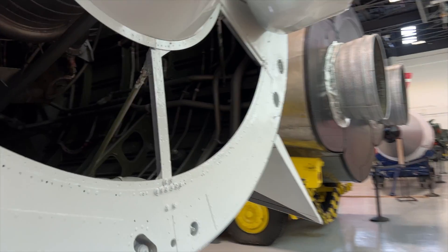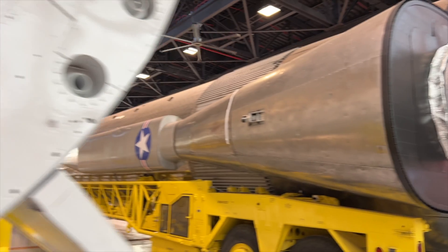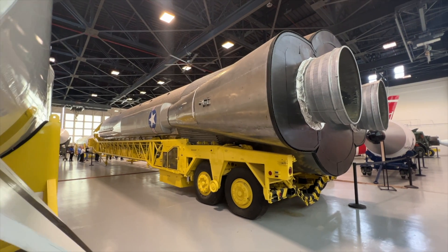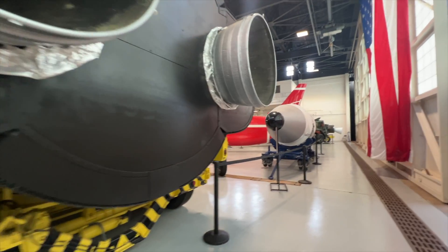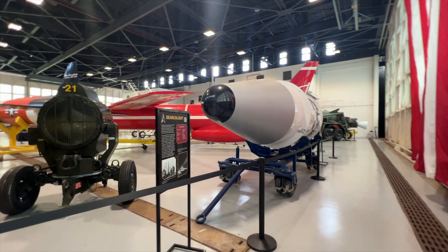This is a good reminder to speak with the docents on site. The docents, especially around Cape Canaveral and Kennedy, are typically retired NASA workers. We spoke with one who was the engineer for some of these rockets — if you're interested in the details, you can't get more detail than speaking with the engineer who made them.